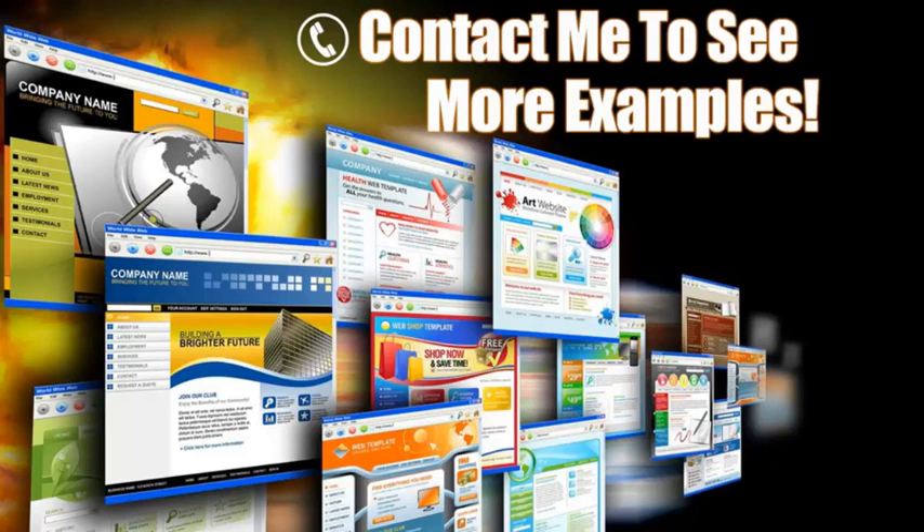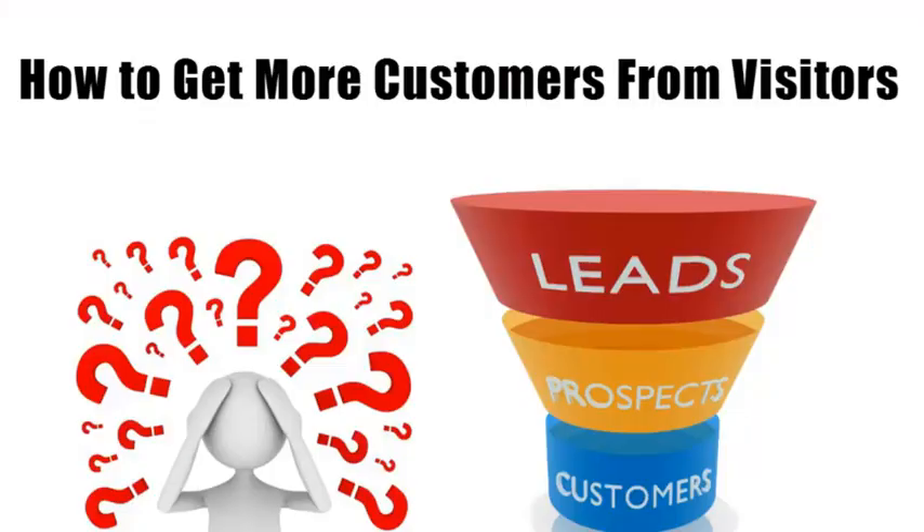So if you have a form on every page, you're guaranteed they're going to see it. In order to give you a better idea of what works, I put together some of the sites we've done that get our clients more sales. Give me a call and I could send them over to you. One last thing — I know a lot of people focus on getting visitors to their site.